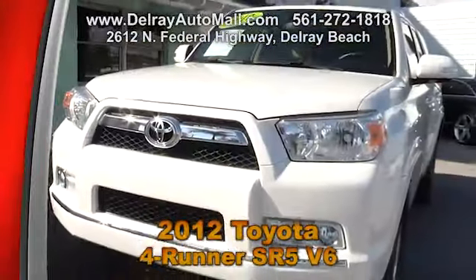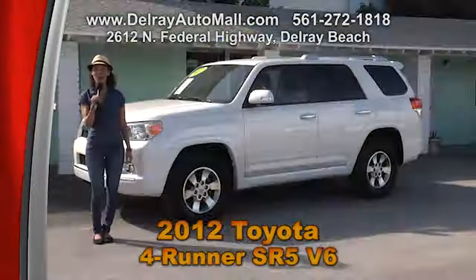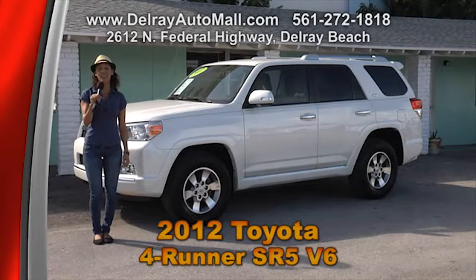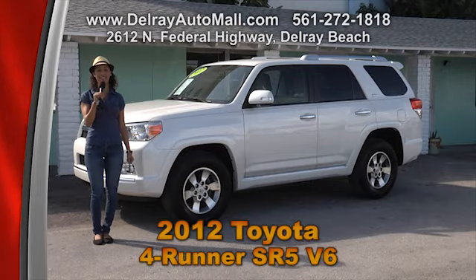And of course it includes a balance of factory warranty and a clean auto check history. So give us a call at 561-272-1818 or come check us out right here at 2612 North Federal Highway in Delray Beach.